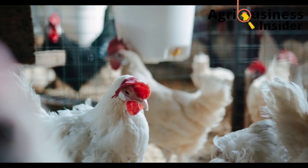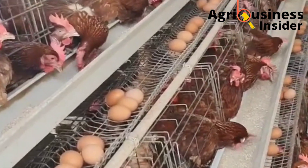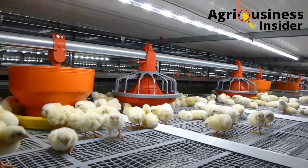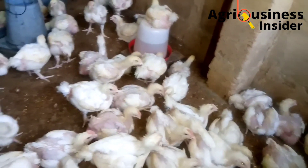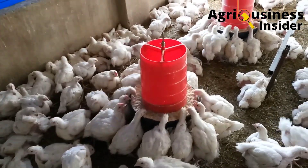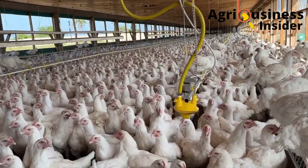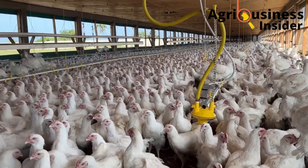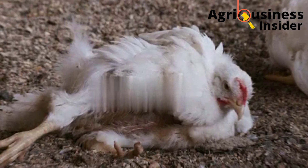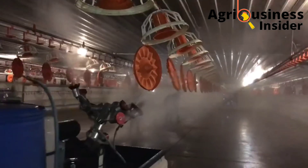The second biosecurity measure is adopting the all-in-all-out method. For example, with broilers, if you buy 50 chicks and rear them for six weeks, when it is time to sell, you sell all of them — no chicken is left on the farm. This decreases the risk of Chronic Respiratory Disease, as any sick bird will be removed, and it gives time to disinfect the premises before bringing in a new flock.